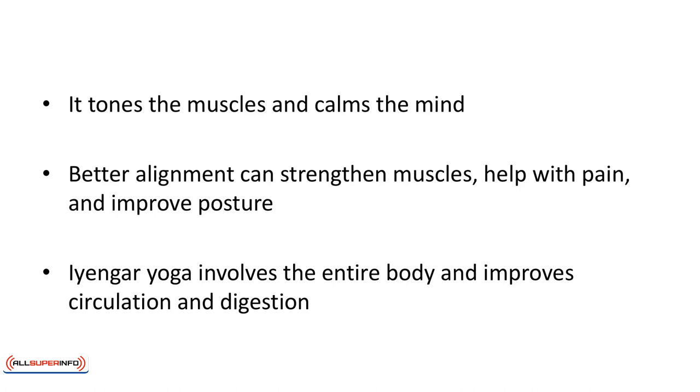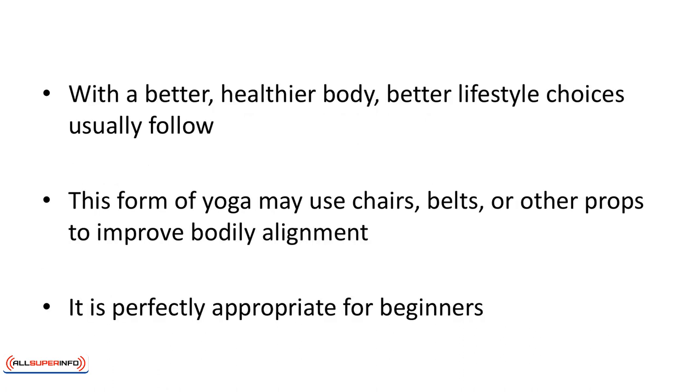Iyengar yoga involves the entire body and improves circulation and digestion. With a better, healthier body, better lifestyle choices usually follow. This form of yoga may use chairs, belts, or other props to improve bodily alignment. It is perfectly appropriate for beginners.